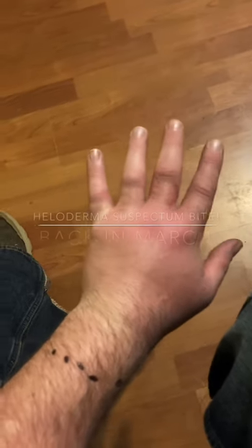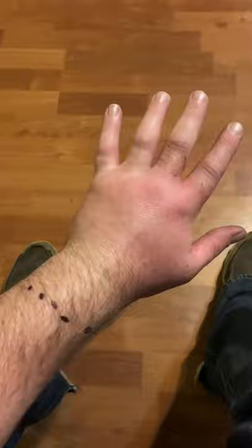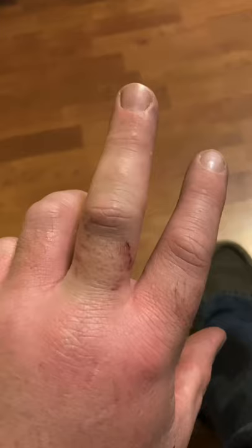You can tell by noticing my hand kind of looks like a catcher's mitt — that's my left hand. That's my right hand with the veins and the knuckles that you can see. The reason my left hand looks like a catcher's mitt is because I paired my gila monsters up earlier today.